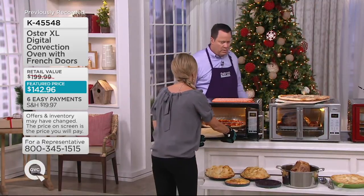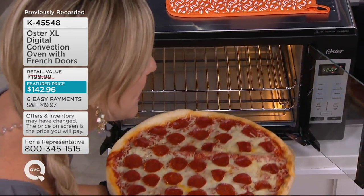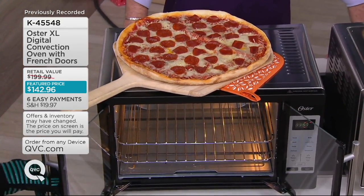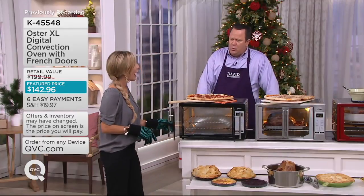It has eight amazing functions: it can bake, it can broil, it has the convection option, it has that great pizza option, it can dehydrate, it can warm. The list goes on and on. Now, Melissa, on Thanksgiving, do you host or do you all go to family?